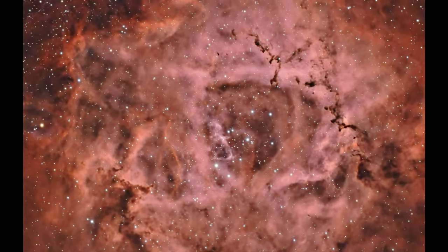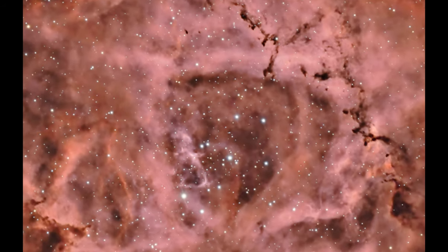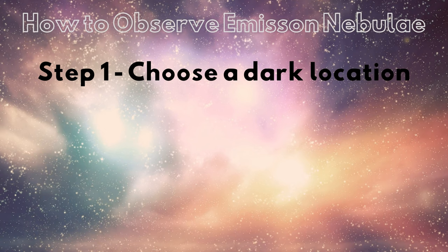So what is the best way to see these amazing nebulae for yourself? Step 1: Choose the right location. The quality of your observing site is critical when viewing any deep sky object, but especially for emission nebulae. These objects can be large and faint and are best observed from a dark sky location, well away from city lights. Light pollution significantly reduces the contrast needed to see subtle details. National parks, designated dark sky preserves, and rural areas with minimal development are ideal. Just ask permission if you find a good spot on private property.